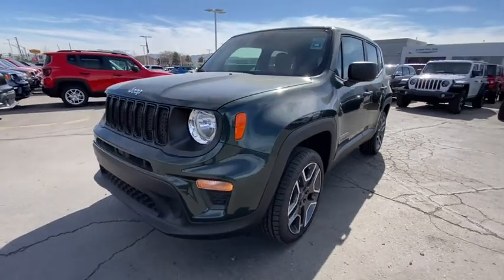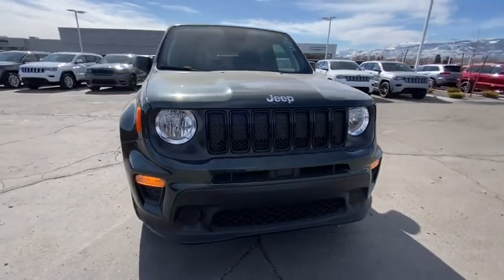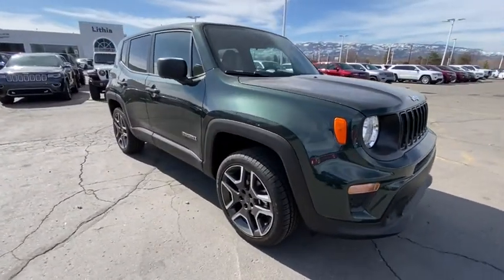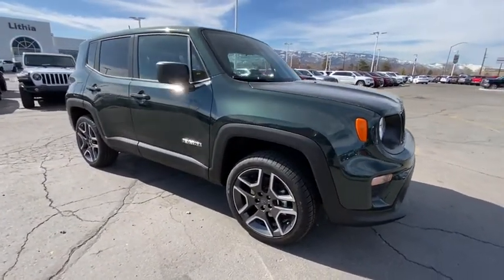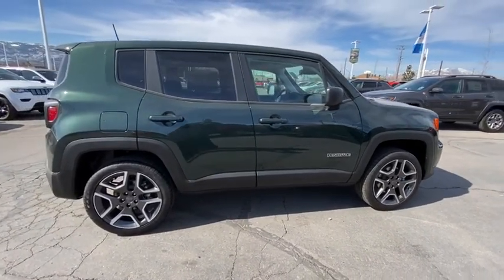Looking for the right vehicle? Check out the 2021 Jeep Renegade. The Jeep Renegade offers full-size capability built into a smaller SUV. It's an incredible combo of smart technology, cool colors, and innovative materials.